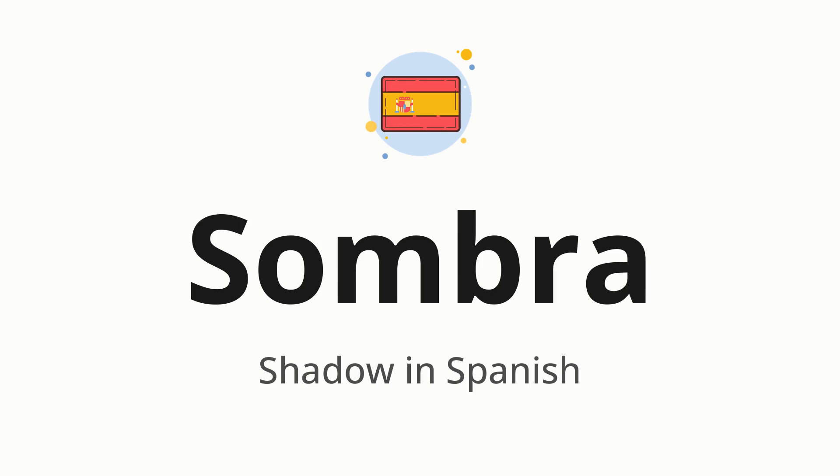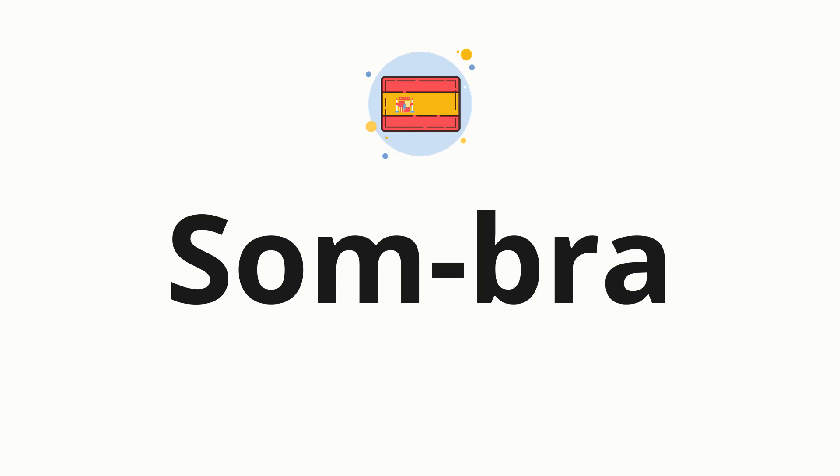Let's say it all together: sombra. One more time, sombra. Now let's split the word into syllables and then pronounce each syllable one by one. Sombra.